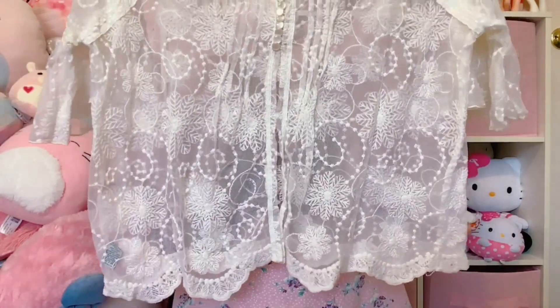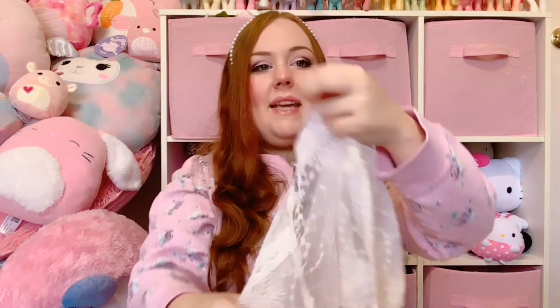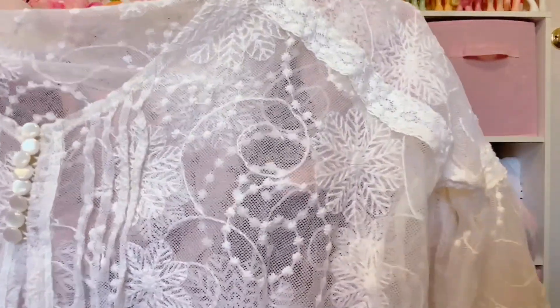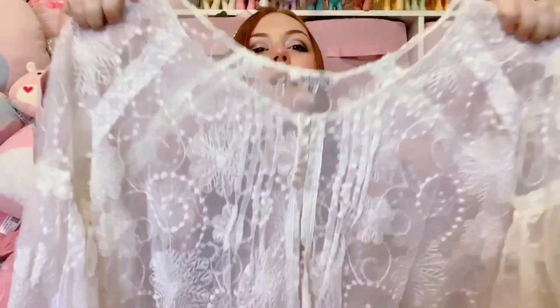Next we have some really cute lacy blouses. I don't know if you can see the color scheme coming together - it's all white and red and pink, and we're continuing that with these pieces. First we have this cream lacy top with adorable little buttons - very fairy and also boho vibes. It's by Sesiko, size medium, and it is completely sheer. It'll be such a cute layering piece and it has these flower swirly details. I would love to keep this but I know me - any sheer pieces just sit in my wardrobe because I never know how to style them. So this is going on my shop.